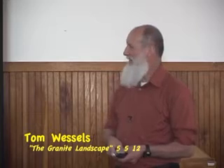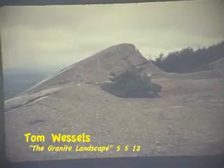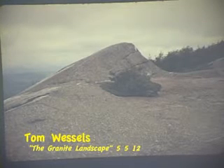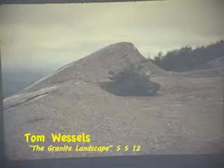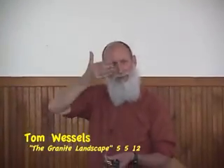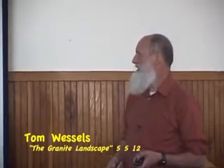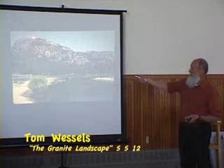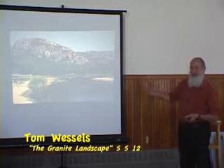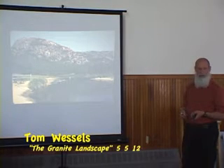Roche-Moutané is defined as stone sheep — obviously that does not look like a sheep. When these features were being named, men particularly in Europe were still wearing white wigs called Moutanes. If you think about looking at the white wig on George Washington, above the forehead the wig goes up and then slopes back to the ponytail. That form — going up and then sloping back — since they were called Moutanes, they said it looks just like this, so a Roche-Moutané, a stone one. A big Roche-Moutané we can see in Acadia National Park is the Beehive. This is the face that's been quarried off facing Sand Beach, but if you go up the top and walk back on the other side, you go down a ramp of much gentler granite that's been glacially scoured.